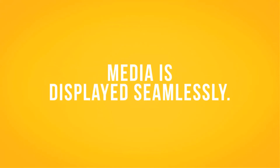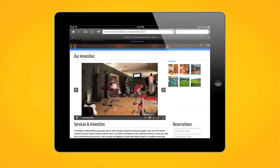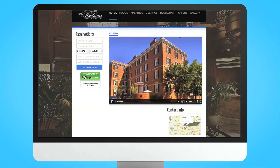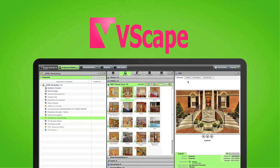Media is displayed seamlessly for whatever device your visitors are using — computer or tablet. Galleries are SEO-enabled to make your hotel easier to find by travelers searching online, and updated in real-time using V-Scape, so your content is always fresh.